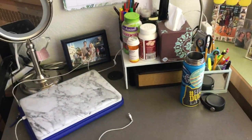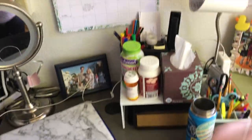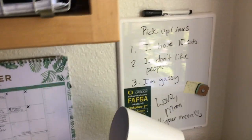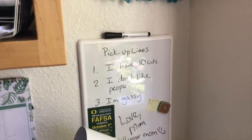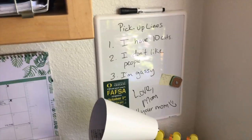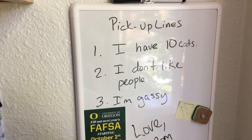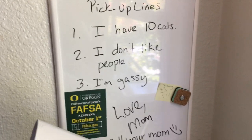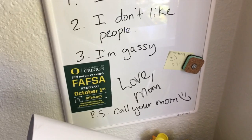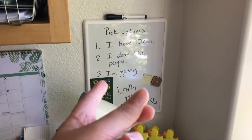I shared a lot of what's in my dorm hall, so if you guys haven't seen that yet, I'll link it down below and you can check that out — I mentioned where a bunch of this stuff is from. I have my calendar and then I have my whiteboard, which has pickup lines that my mom wrote on it for move-in day. They say: one, I have 10 cats; two, I don't like people; and three, I'm gassy. Love, mom. Call your mom! Thank you mom — it's a great conversation starter.